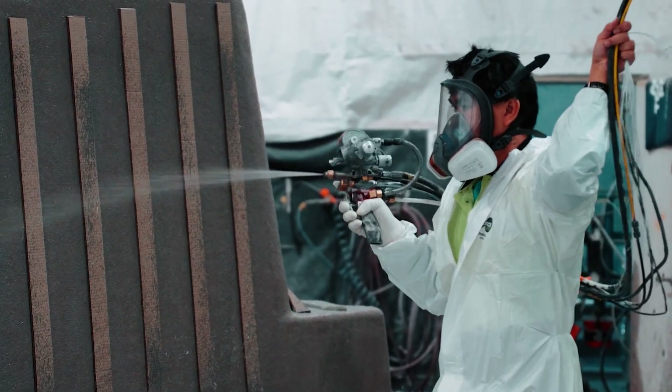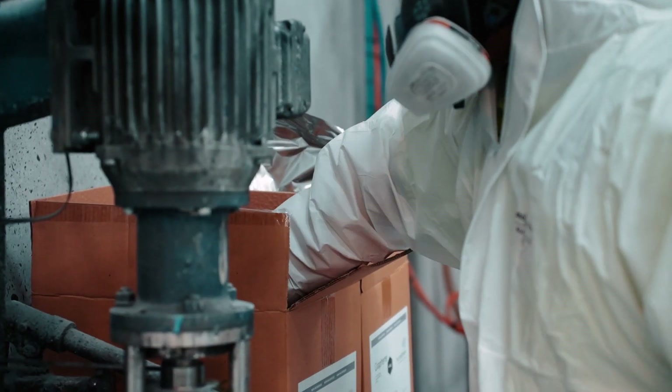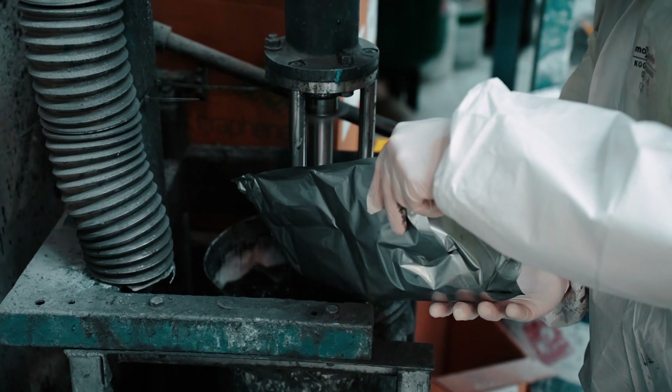We started quite a few years ago in an R&D phase and that took us many years to just master the introduction of graphene. We were trying to work out which layers of the pool would best suit. When we were finally happy with the results that we got, it provided a 30% lighter and 30% stronger pool.